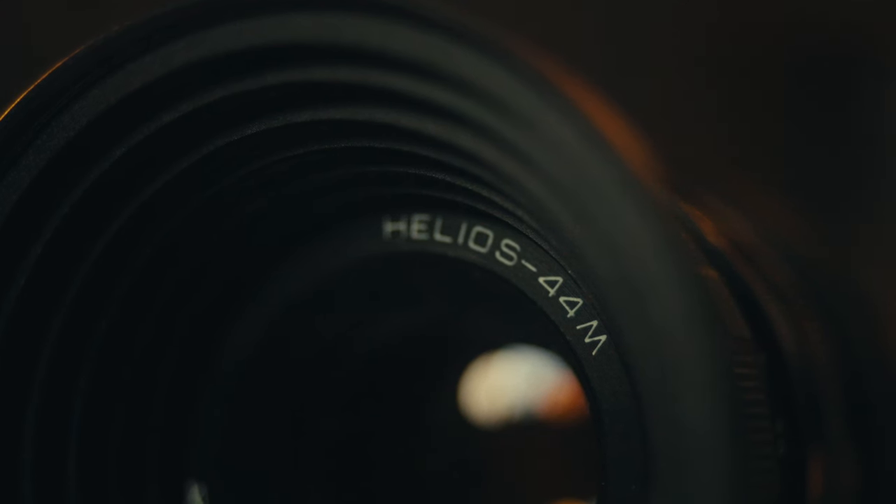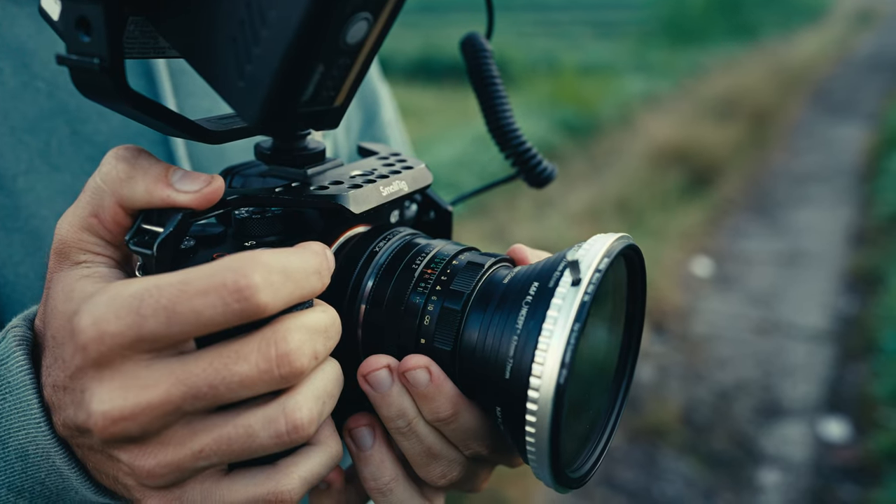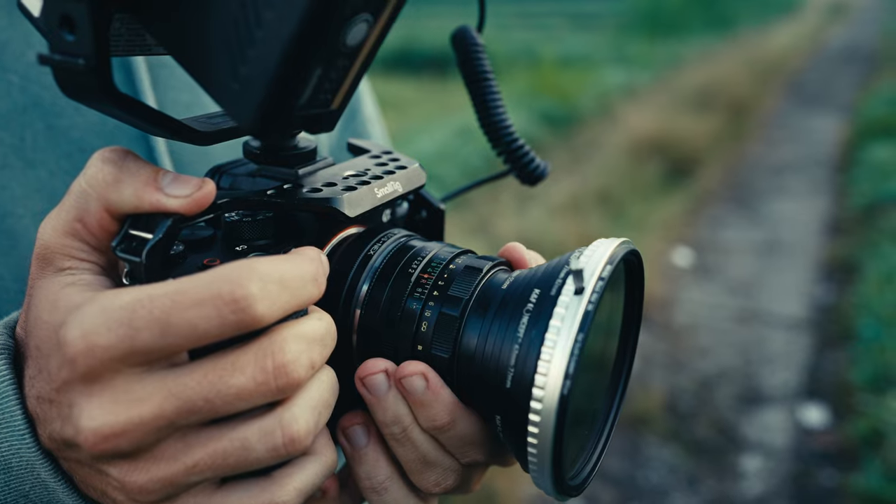This is the Helios 44M. It's pretty much the same as a Helios 44-2, apart from the fact that it has six aperture blades instead of eight. To me the image looks exactly the same, and I found this one on Marketplace so I snapped it up.